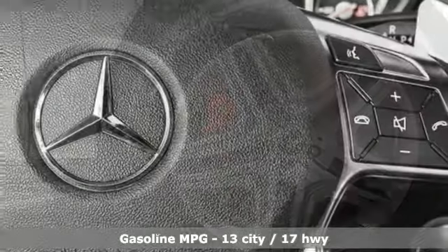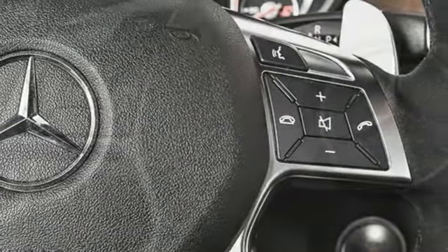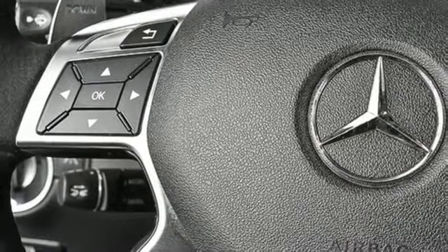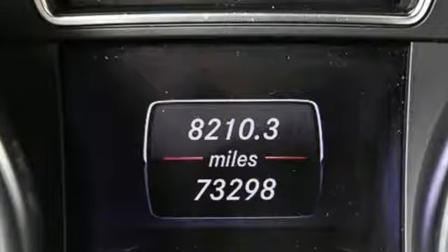It boasts an impressive list of features like these: streaming audio, power heated mirrors, dual zone climate control, automated parking sensors, doors and push button start proximity key, and 14-way power seats.